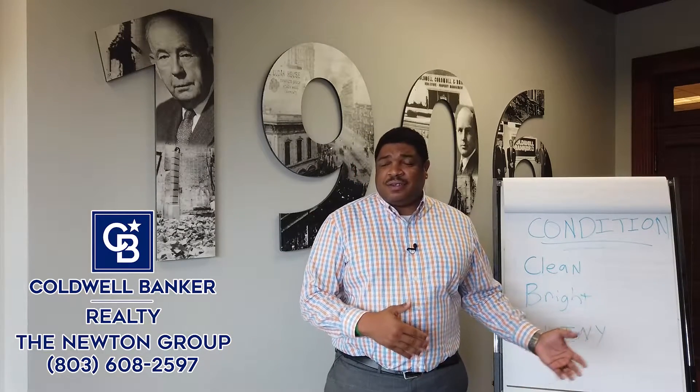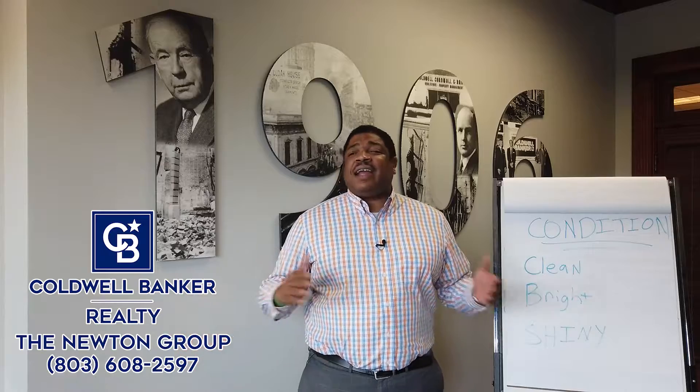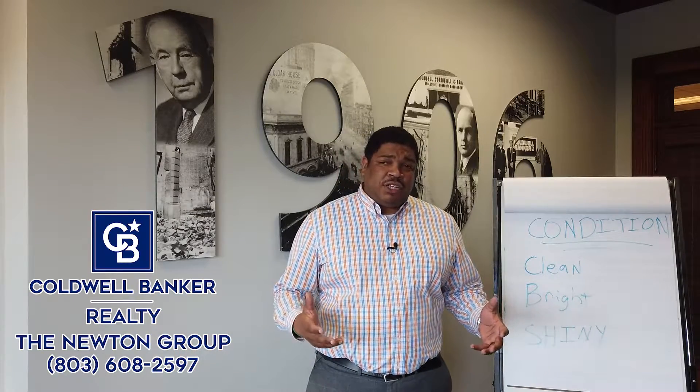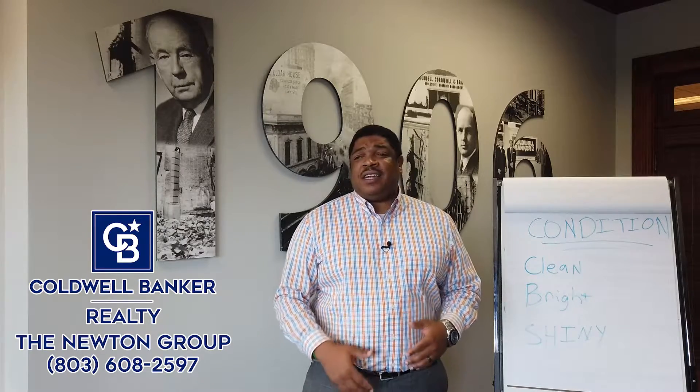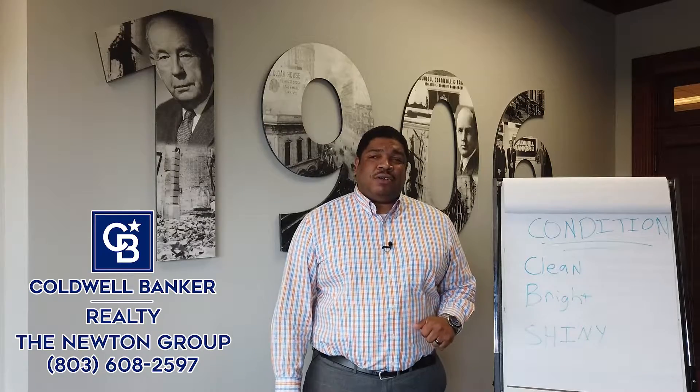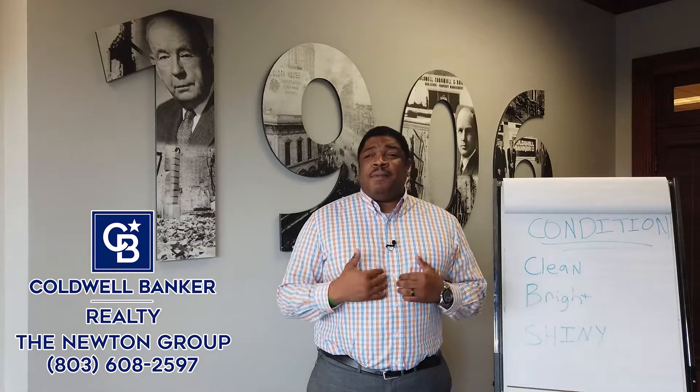Because anything that a buyer finds — if it costs a thousand dollars, they're going to ask for three thousand. If it costs ten, they're going to ask for a hundred. So if you can take care of some of these small issues before they see it, that's going to put you at an advantage, not only in getting top dollar but in making sure you've got the leg up for negotiations.